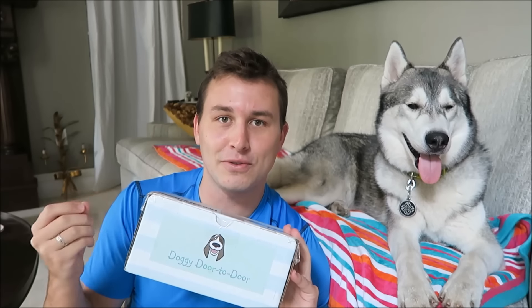Doggie Door-to-Door is a quarterly subscription box, which means you get it four times a year — I think it's March, June, September, and December. So instead of getting a box every month, you'd only get one every three months. The doggie box, which is the quarterly one, is forty dollars per box, which if you add up the total for the whole year ends up being cheaper than most other monthly subscription boxes.